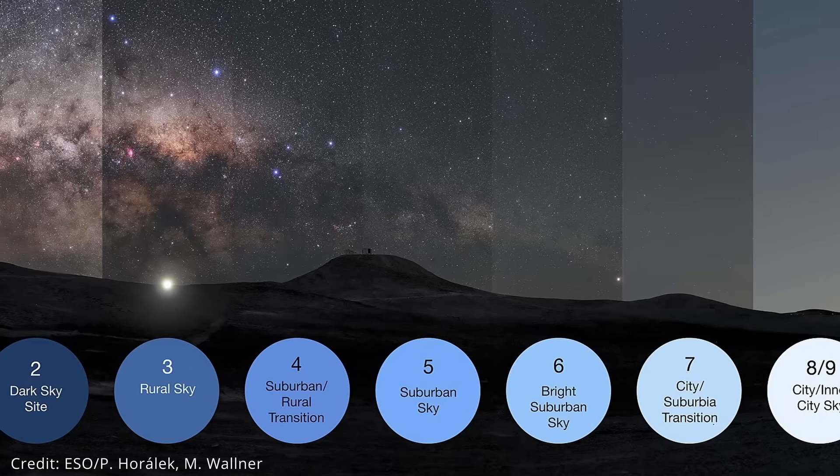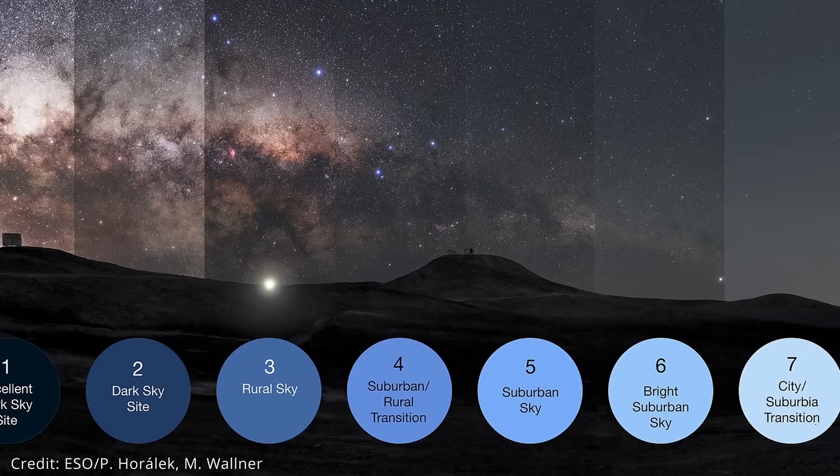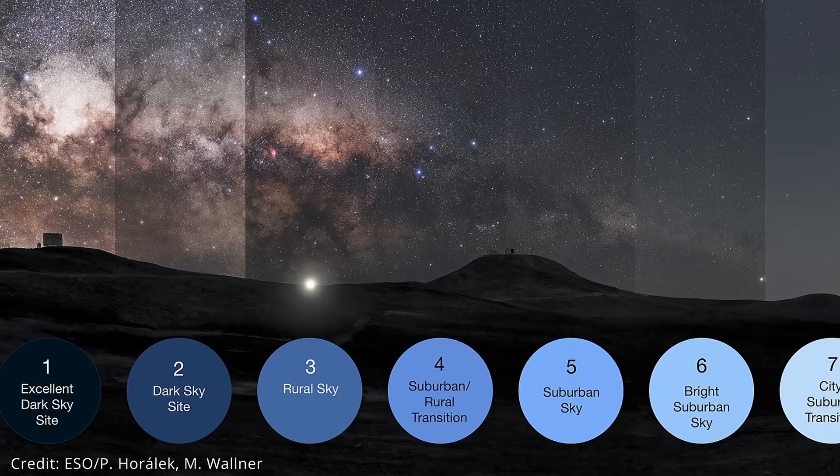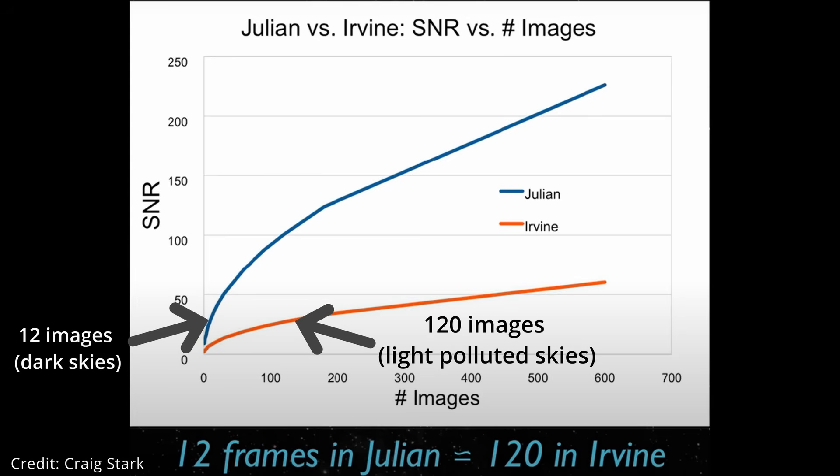Look at the Bortle reading of the location you're shooting from. It's a scale for telling you how dark your skies are. To give you a quick example: 120 exposures from a light-polluted area is the same as taking just 12 exposures from a darker area like a Bortle 3. So keep that in mind when you're thinking about where to go to shoot deep space astro.